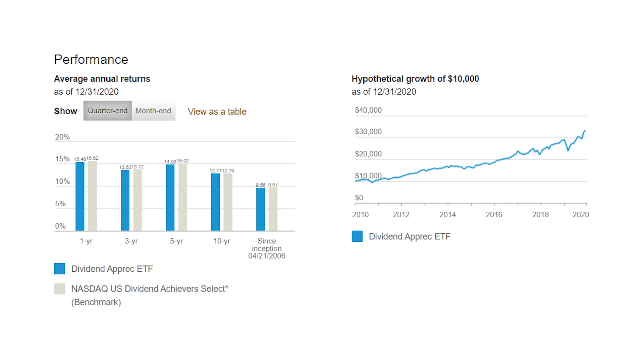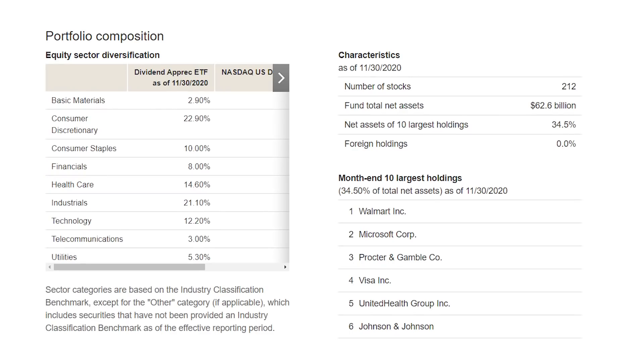More than just those returns, the fund is diversified across sectors of the economy and holds a lot in safer areas like consumer staples, telecom and utilities. That means it's going to do well whether the economy is booming or not, and really smooth out your portfolio. The expense ratio is that low 0.06%, so basically nothing to get a broad fund of dividend payers without having to worry about buying or selling your own stocks.